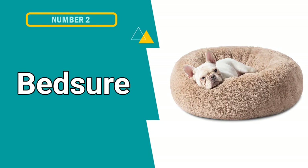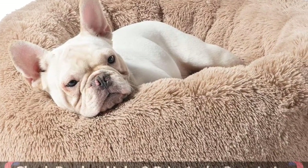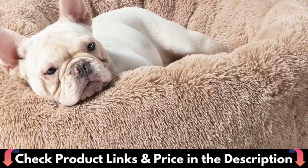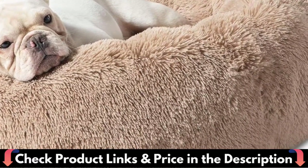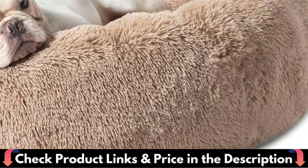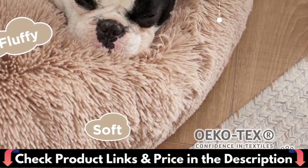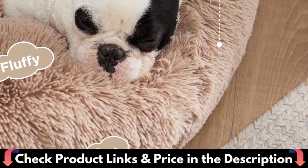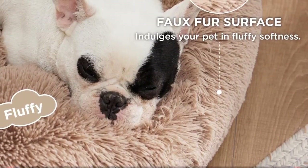Number 2 in this best dog bed list is BedSure Calming Dog Bed. This calming dog bed is 20% more plush than most competitors, making it softer and comfier. Its high-quality, calming, and warm faux-shag fur creates a safe place for your pet to rest and relax. This donut dog bed is ideal for pets who love to curl up. The raised rim snuggles your cat or dog, offering optimal head and neck support and a sense of security.